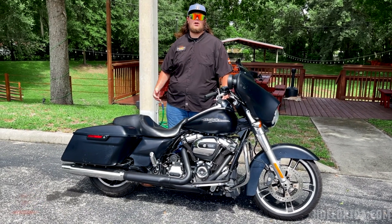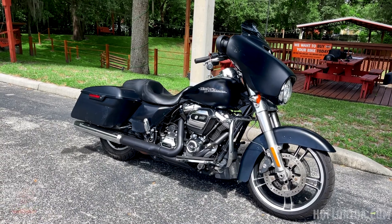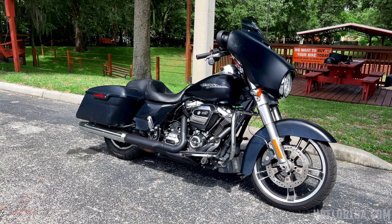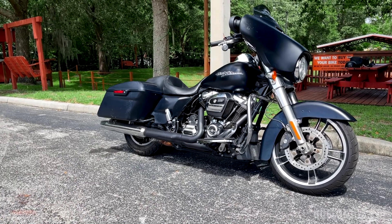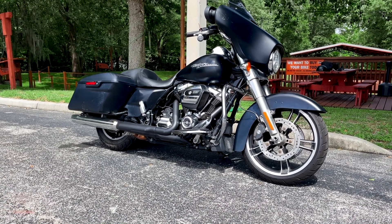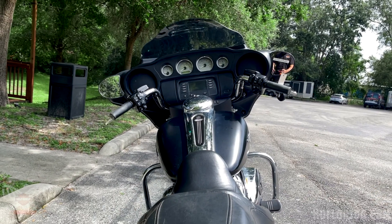Hey, what's going on y'all, it's Beefy out here at Harley Davidson Newport Richie. I'm sitting outside with this 2017 Street Glide in black denim. This bike is a little rough around the edges, but this is a perfect bike to start a custom build. This 2017 Street Glide features the Milwaukee 8 107 — first year of the Milwaukee 8 motor.